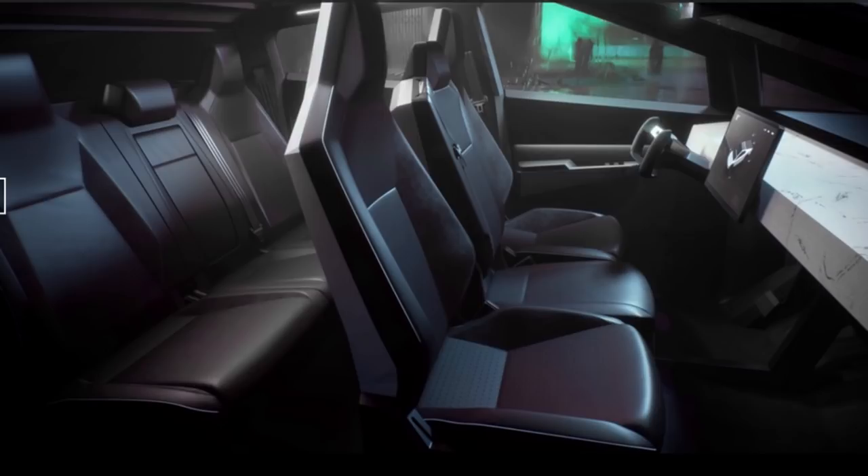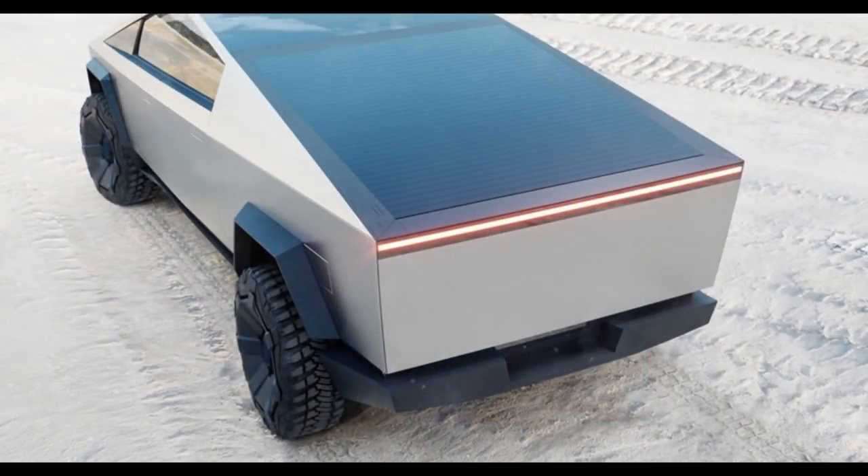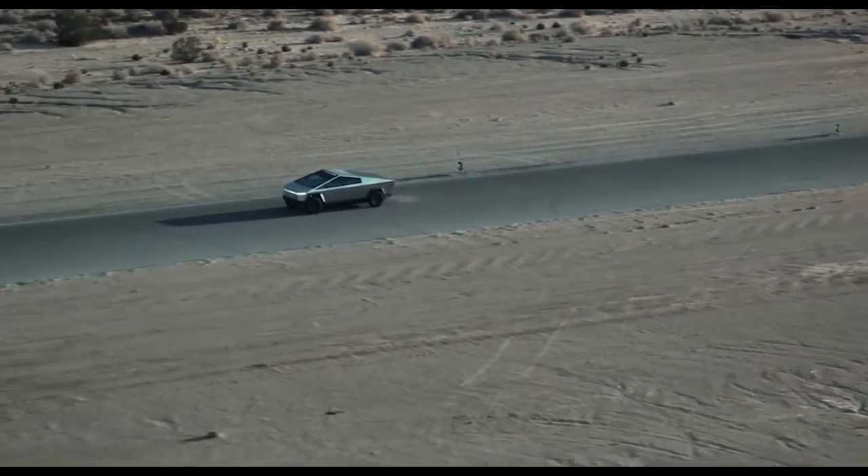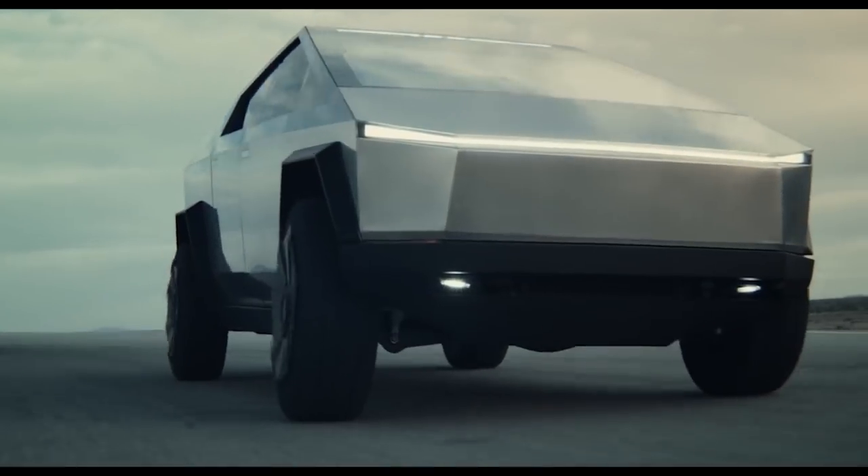Looking at availability on the order page, the base model and all-wheel-drive model are targeted for manufacture in late 2021. The tri-motor top spec will come later in 2022. These trucks are going to be amazing — in just two years you'll be able to have a class-leading pickup truck with over 300 miles of range for under $50,000.